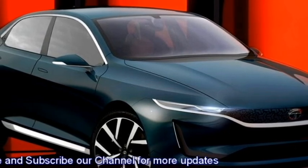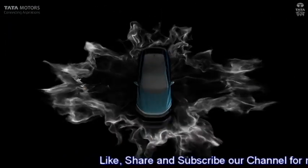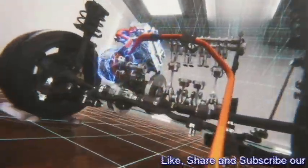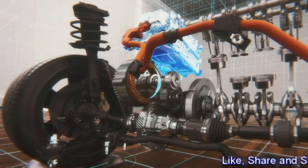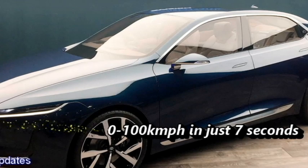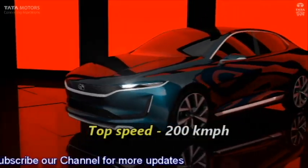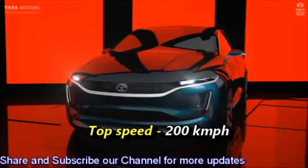According to rumor, it has been claimed that the sedan can apparently run up to 1000 km on a single charge. The battery has a warranty of 10 years. The sedan can accelerate from 0 to 100 km/h in just 7 seconds, and the top speed will be 200 km/h.